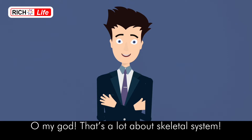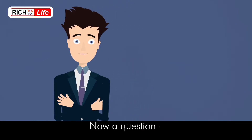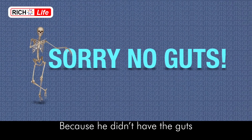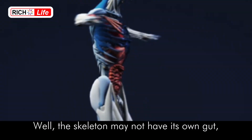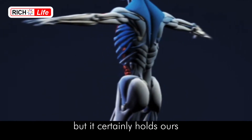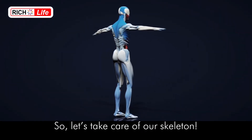That's a lot about the skeletal system! Now a question: Why didn't the skeleton go to see the scary movie? Because he didn't have the guts! Well, the skeleton may not have its own gut, but it certainly holds ours. So let's take care of our skeleton.